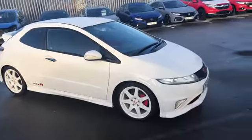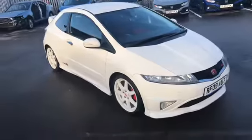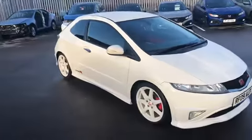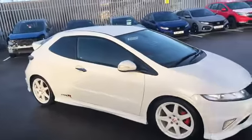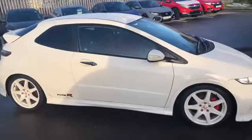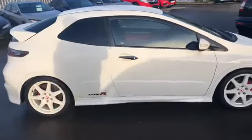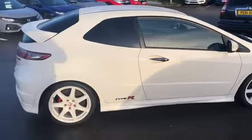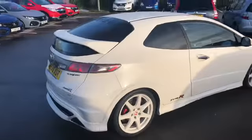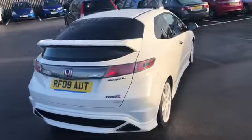We do a lot of pictures as well, but sometimes you can see things on a picture that makes the car look a little bit different, so we do the walk-around video as well. So this one is a 2009 Honda Civic Type R Championship White Edition. This one was sold by us last time and it's been part exchanged again with us — fantastic vehicle, lots of service history. The Championship White Editions are the limited edition ones that they brought out.